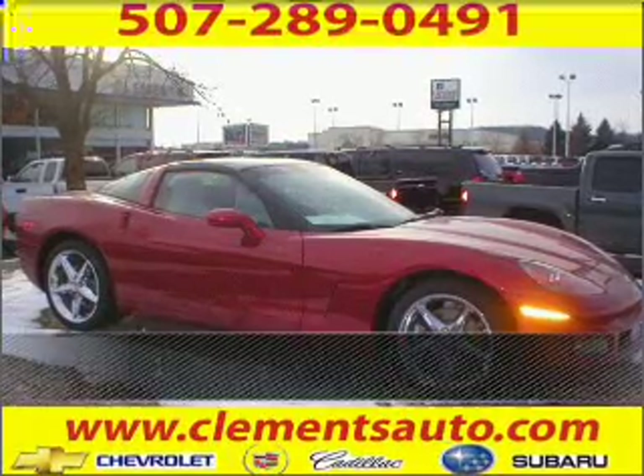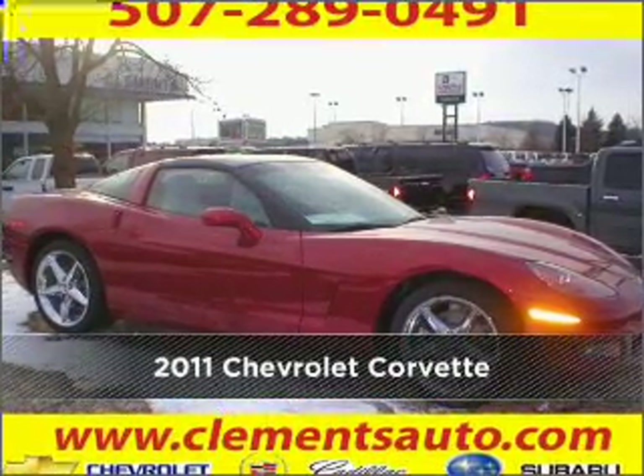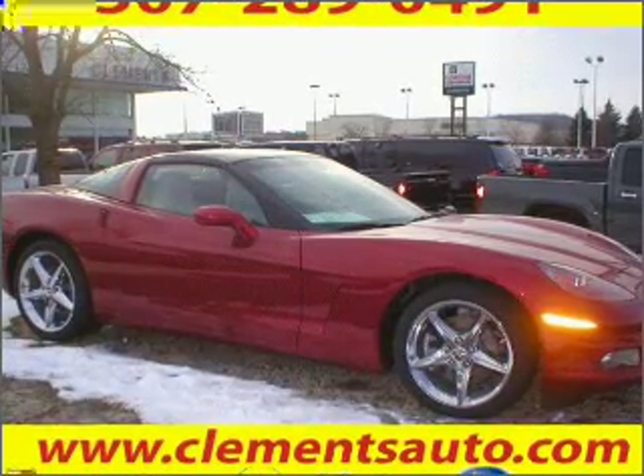Stand out in this 2011 Chevrolet Corvette. Look no further — the perfect vehicle is here.